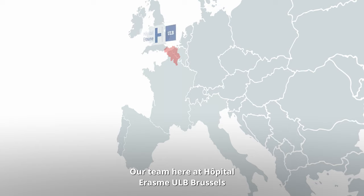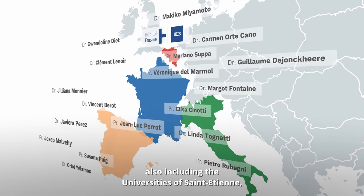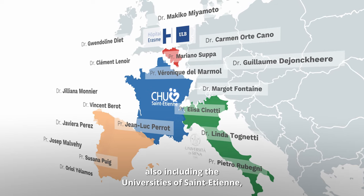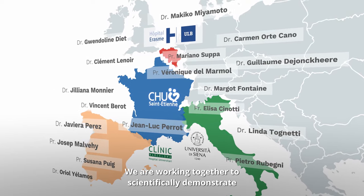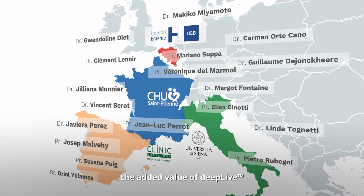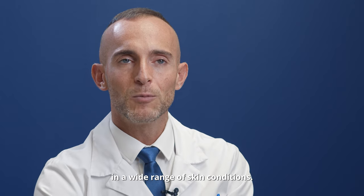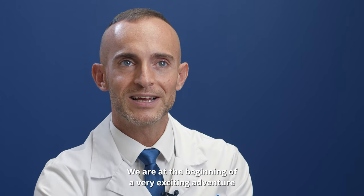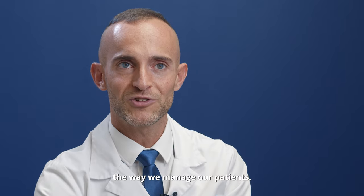Our team at Erasmus Hospital ULB Brussels is part of a multinational group, also including the universities of Saint-Etienne, Siena, and Barcelona. We are working together to scientifically demonstrate the added value of DeepLive in a wide range of skin conditions. We are at the beginning of a very exciting adventure that could eventually redefine the way we manage our patients.